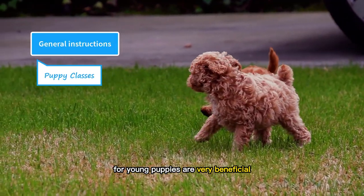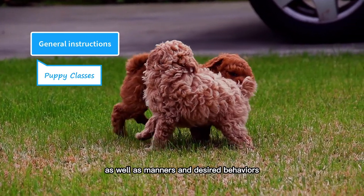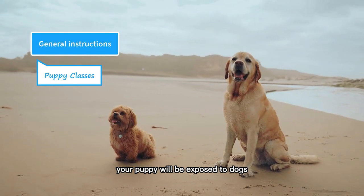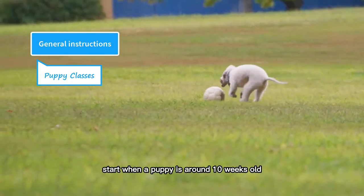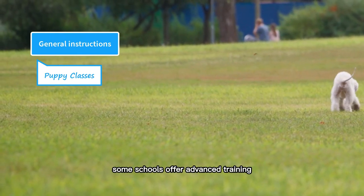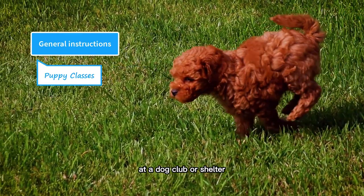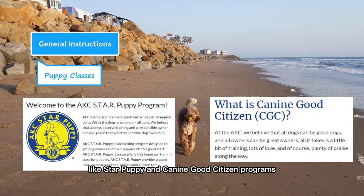Training classes for young puppies are very beneficial. You can enroll your puppy in a training class where she will learn the basics of training as well as manners and desired behaviors. Most importantly, these classes provide a big opportunity for socialization — your puppy will be exposed to dogs of all sizes and breeds and learn how to interact with them. These training classes start when a puppy is around 10 weeks old. Some schools offer advanced training for dog sports and competitions, like agility, obedience, and tracking. You can find these puppy classes at a dog club or shelter. The American Kennel Club also offers different training programs, like the Star Puppy and Canine Good Citizen programs.